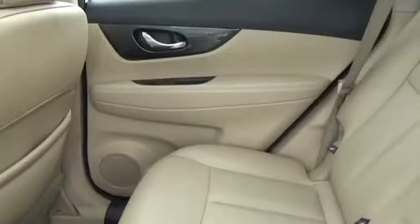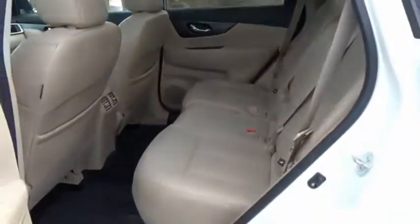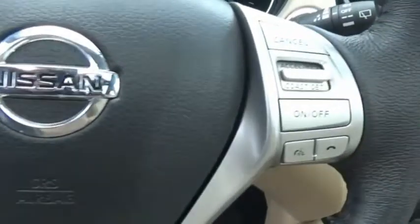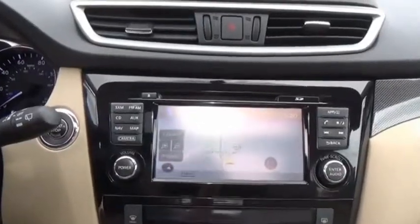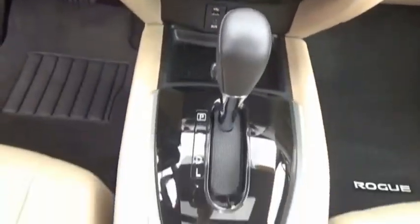The stylish Rogue gets 27 miles per gallon and still boasts nearly 58 cubic feet of cargo space. With a 5-star side impact safety rating and confident handling, the Rogue is more than you expect and everything you deserve. This isn't just a vehicle, it's an experience. So stop in for a test drive today.